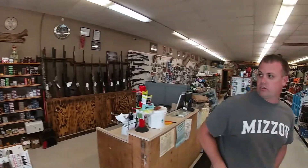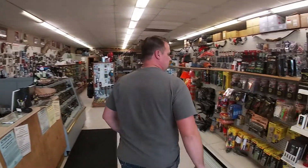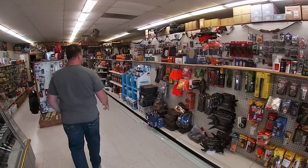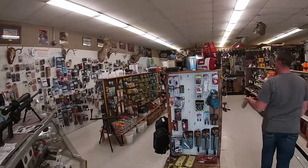Hey guys, like Jason said, I'm Nick at the Hunting Corner. We're going to do a quick little walk around and show you guys some of the things we offer. We've got all the ammo and firearms you're going to need for dove season going on and deer season coming up. We've got all scents and attractants, game calls, and thermacells. We've got a pretty good assortment of all the fishing supplies.